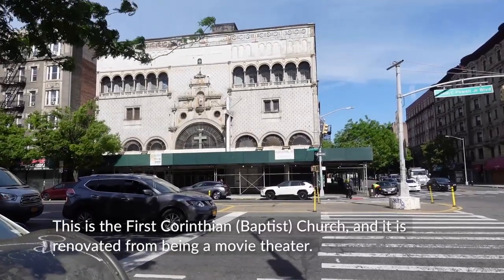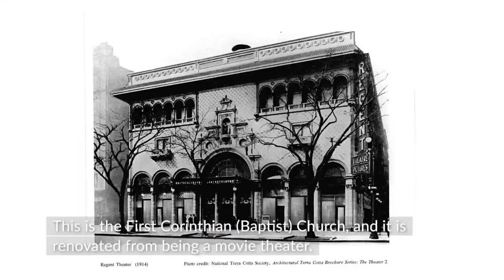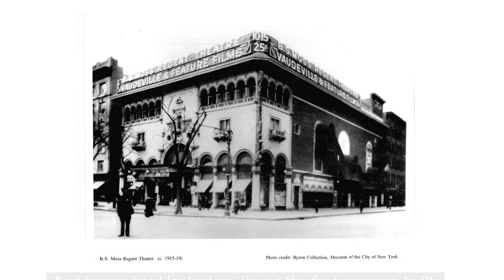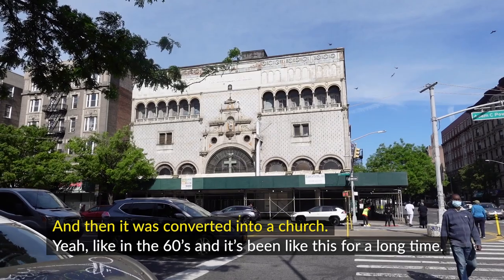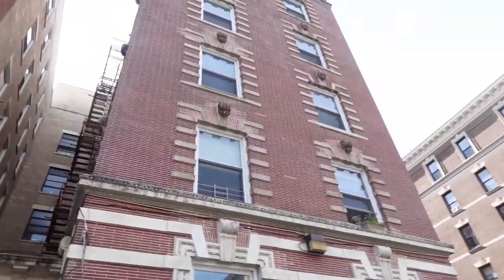This is the First Corinthian Church and it is renovated from being a movie theater. From what I looked up, it was the first purpose-built movie theater, instead of being transitioned from a theater where they did musicals. And then it was converted into a church, like in the 60s. It's been this for a long time.